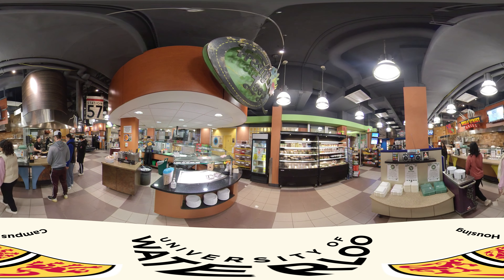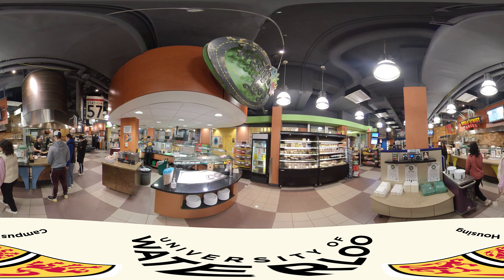I can get up 30 minutes before class. In traditional style residences like V1, everyone has a meal plan, and meal plans for campus housing are really great because you're able to use them at all food service locations — at Starbucks, at Subway. I really love BC Bites; they offer great poke bowls, so I'm very excited about those.